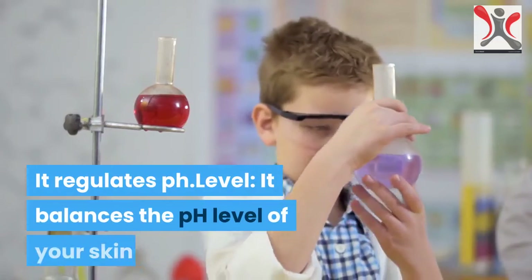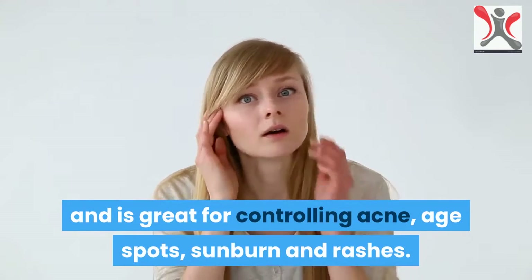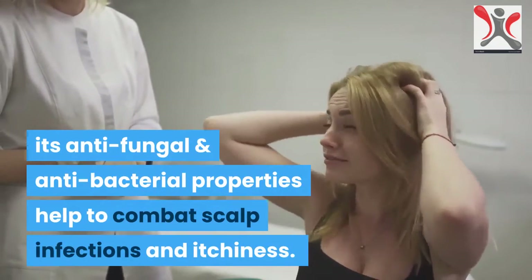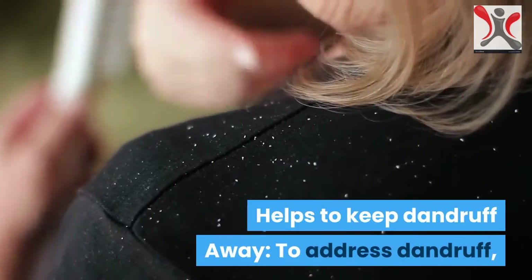It regulates pH level — it balances the pH level of your skin and is great for controlling acne, age spots, sunburn and rashes. Its anti-fungal and anti-bacterial properties help to combat scalp infections and itchiness, and help to keep dandruff away.